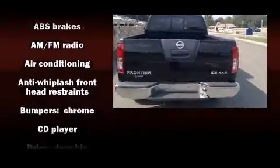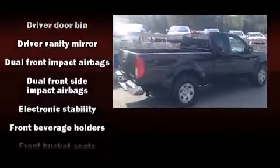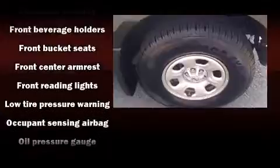Nissan infused the interior with top-shelf amenities such as a tachometer, variably intermittent wipers, a rear-step bumper, and a split-folding rear seat. Audio features include a CD player with AM-FM radio and four well-positioned speakers.